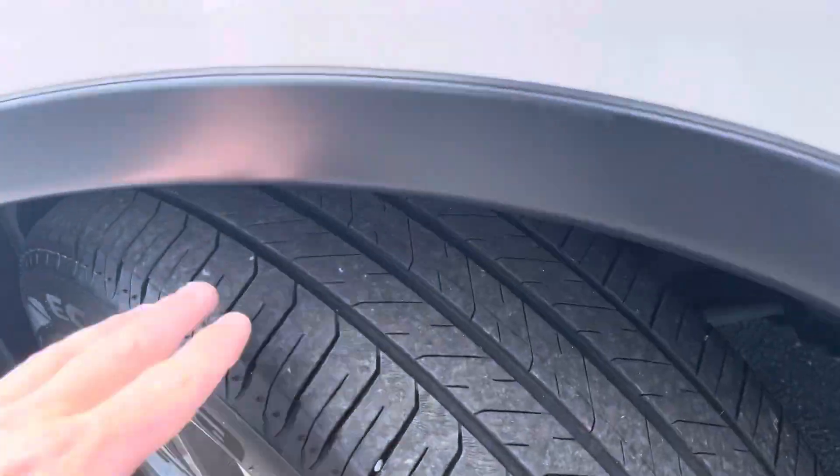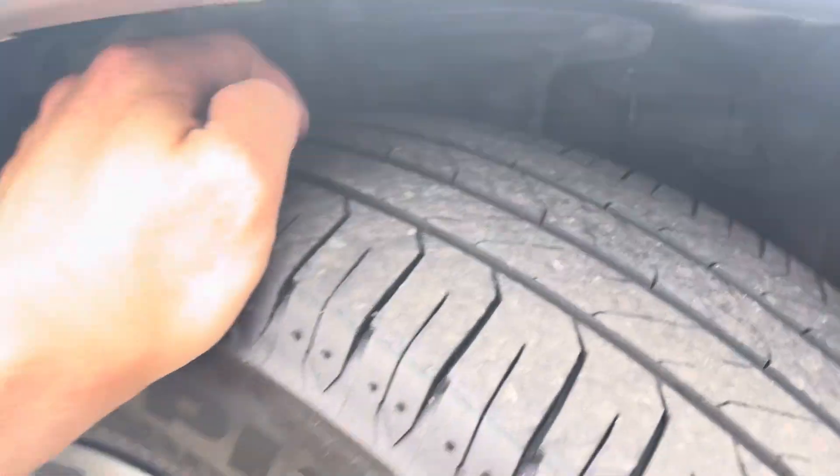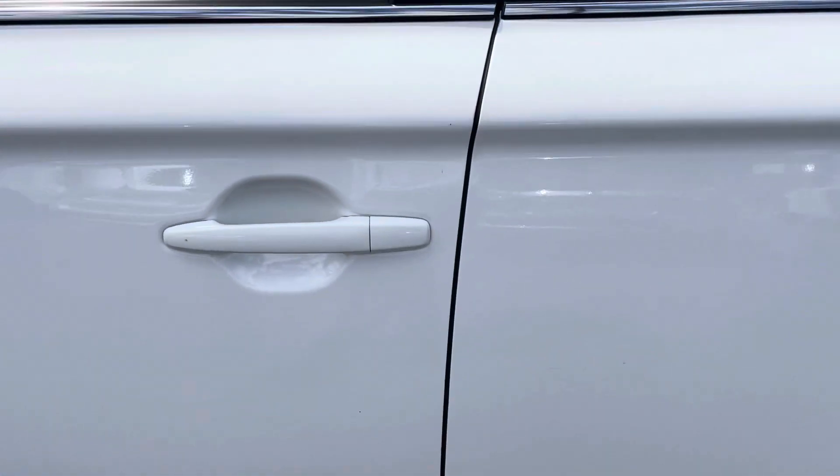There is just a tiny little mark there, and as you can see there's still plenty of tread left on your front passenger side tires, so there are still plenty of k's left on them. Moving to the passenger side door, it's all in excellent condition. There is just a little mark there but nothing too major.